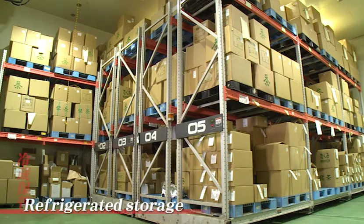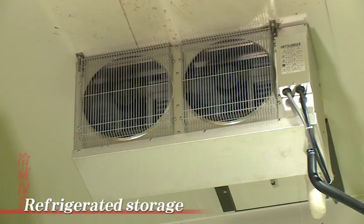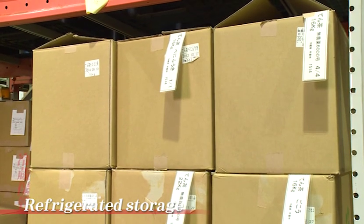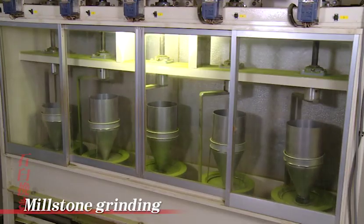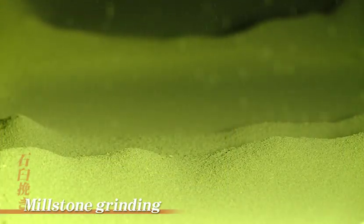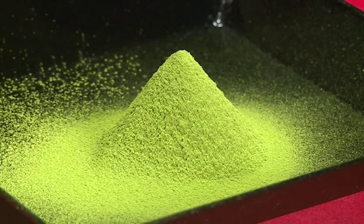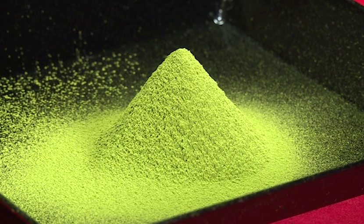The finished tencha is stored in refrigeration at 5 degrees in order to mature the leaves. Then, after storing the leaves until early autumn, they are ground with a millstone and become matcha — this is called the shincha, the newly picked green tea of matcha. Because the millstone rotates at low speed, only 40 grams of leaves can be processed in one hour. However, the finished matcha, at a uniform size of approximately 5 micrometers, with its velvety taste and feel to the tongue, is of the finest quality whose taste and aroma you can truly enjoy.